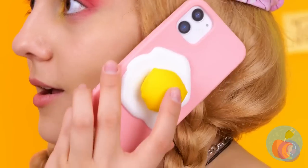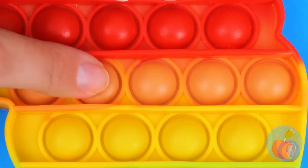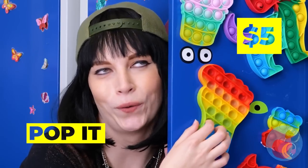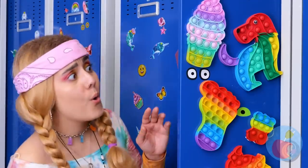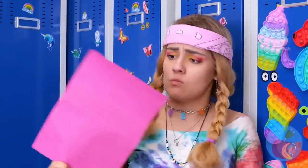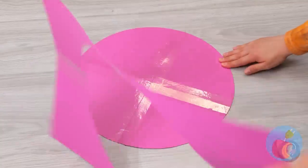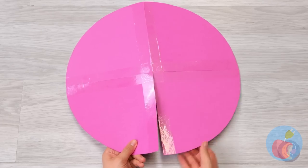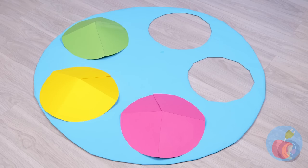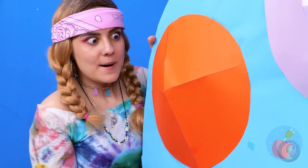Now she likes pop-it toys. After what she did, the other girl should just take the toy. But maybe she has a trick up her sleeve with all this tape and construction paper — now it's coming together. She made a giant pop-it toy! It's easy to pop, but can you push them back into place?